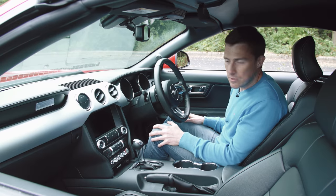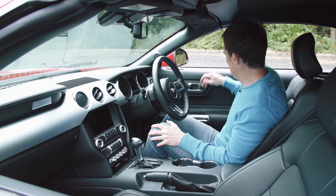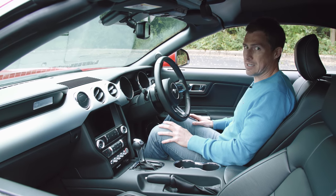The only problem is it's also got loads of cheap feeling materials. It is a bit nasty in places, this car.